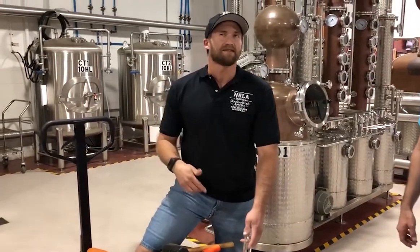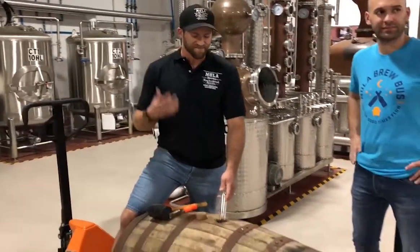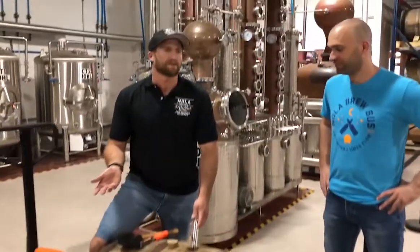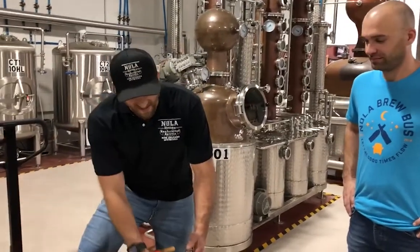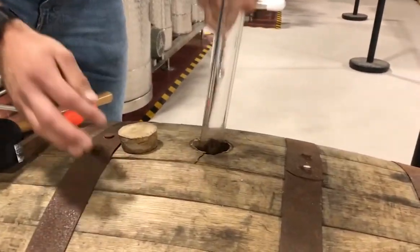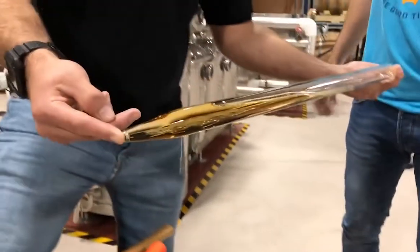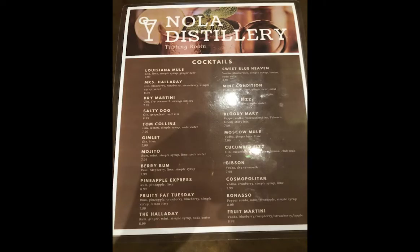So right here we just pulled this down maybe two or three days ago — it's the beer whiskey. This is going to be a stout beer mixed with a premium whiskey, and it's been aged for about a year to a year and a half. That's what the beer whiskey looks like. We have 10 to 15 different cocktails on our menu, and we're about to get food into the distillery. We're pretty excited about the future.